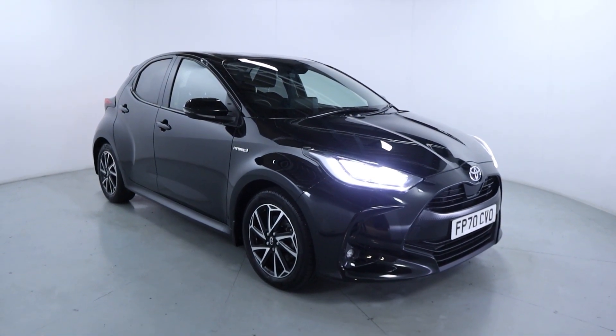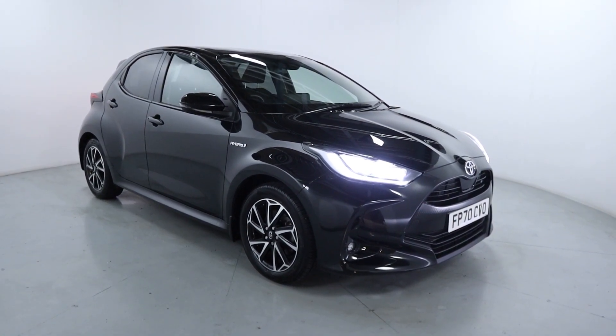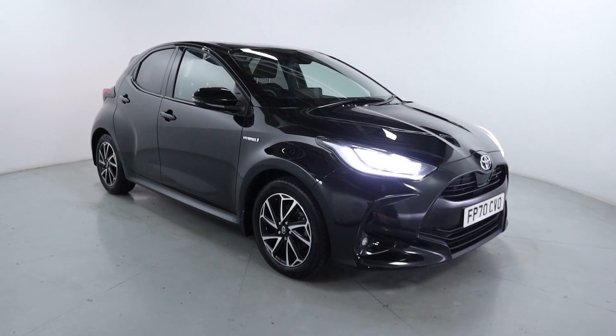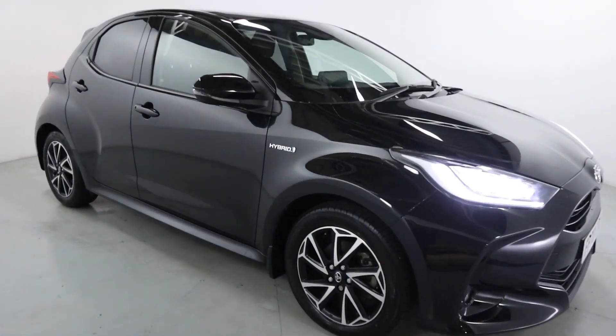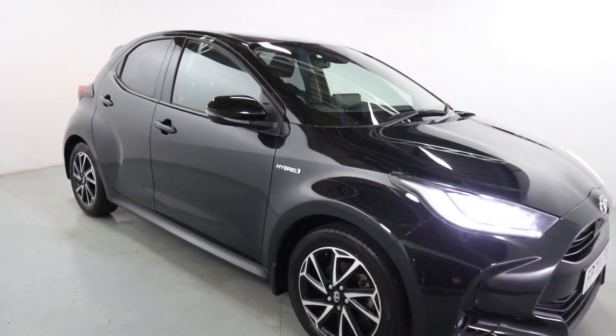Welcome to LMC. Today we'll take a look at this Toyota Yaris Design HEV CVT. It's got a 1.5 litre petrol hybrid engine with an automatic gearbox and is on 17,080 miles. A gorgeous little 5-door hatch. With its hybrid technology, it's incredibly good on fuel and perfect for daily driving or town and city driving.